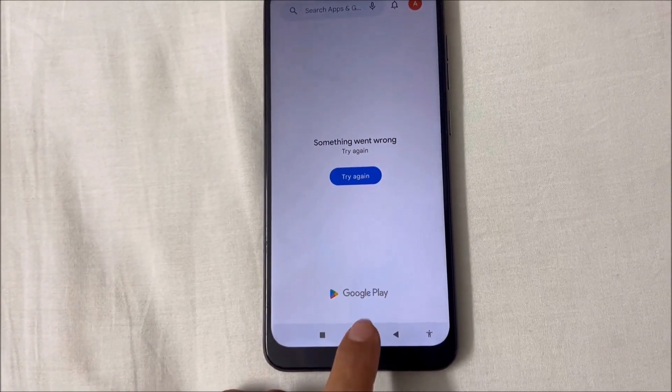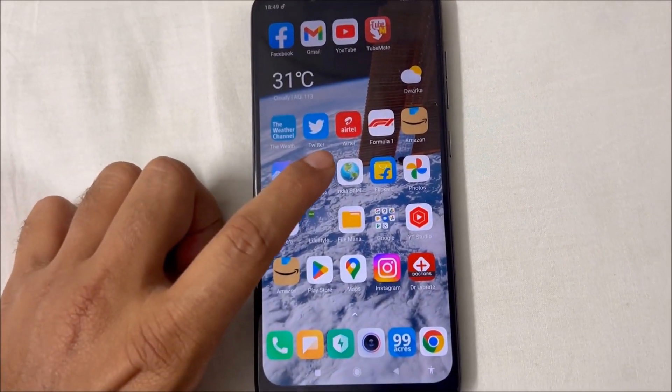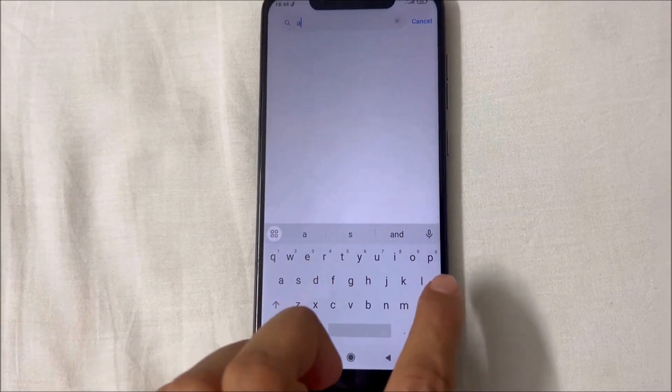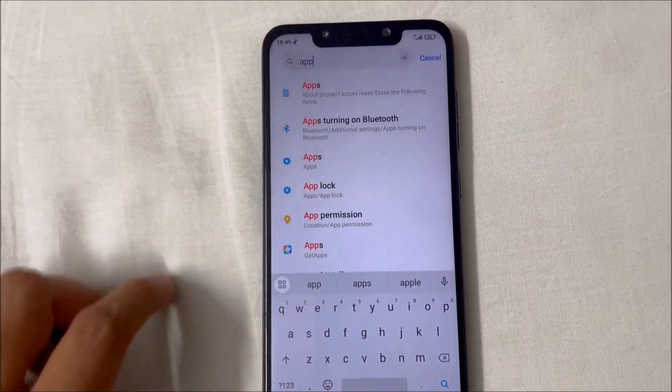So to fix this we will go to the settings of the phone. On settings we will type apps and from here we will find the list of all the apps installed on the phone.